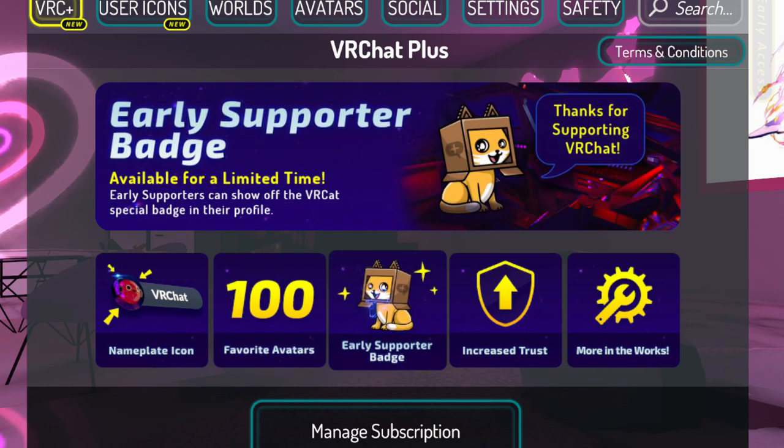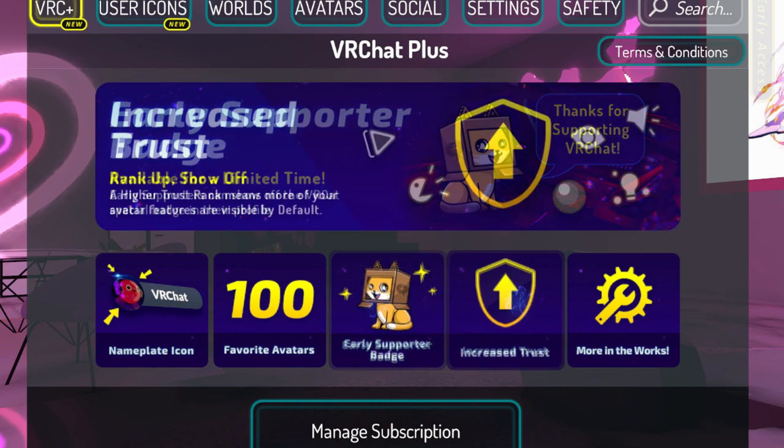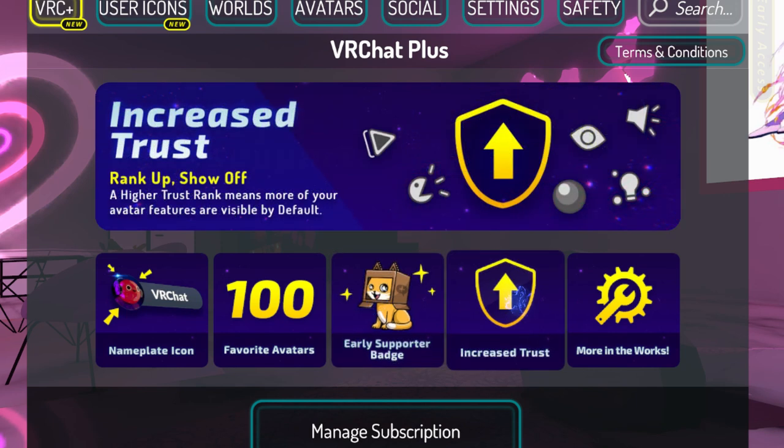There's also an early supporter badge - you get this little badge in their profile. I can't click on it, so we'll never know what it does. Now, increased trust - you get higher trust quicker. I feel like this is a little misleading. The higher trust rank means more of your avatar features are visible by default. If we go into my safety settings, I have mine automatically off all the time besides my friends.